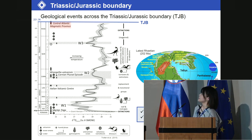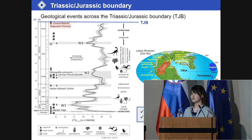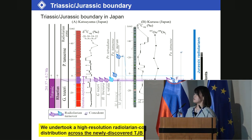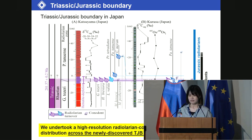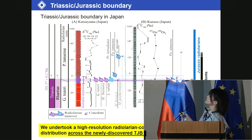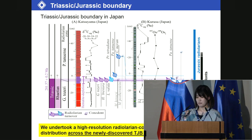In Japan, the radiolarian faunal change and extinction of Triassic conodonts are known to occur within a short period of time. Two Japanese TJ boundary sections are present in Inuyama, central Japan: the Katsuyama and Kurusu. The details of the radiolarian biostratigraphic data indicate that many genera disappeared at the end of the Triassic. And recently, data show that a few conodont species passed into the Jurassic.